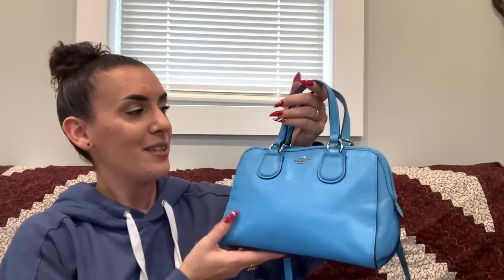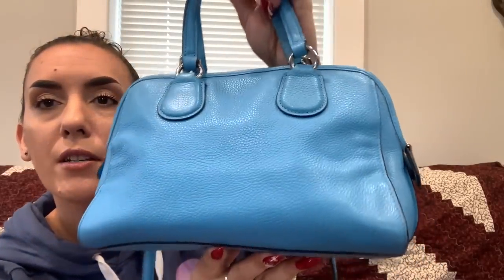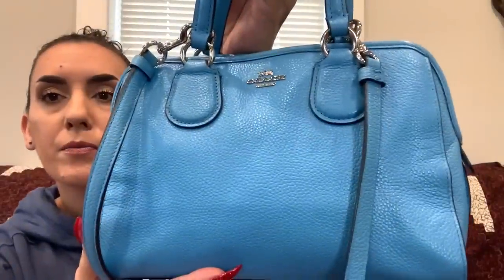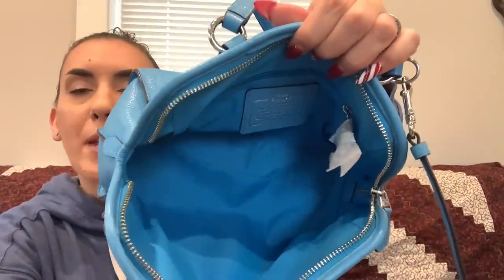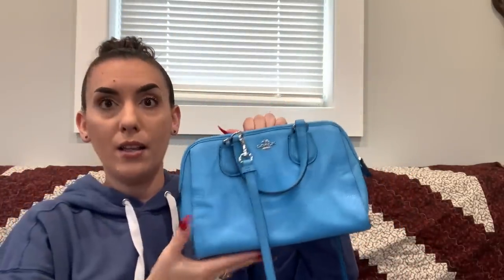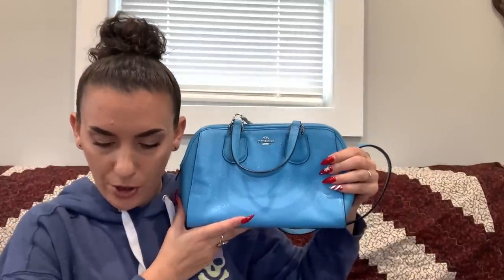Next is a Coach — I think this is my favorite of the haul. It's a blue pebbled leather Coach with a removable crossbody strap and top handles. It's in phenomenal condition. Zipper closure on top and the inside is gorgeous and clean. There's a paper on the zipper, the Creed, a zipper pocket, and it's super nice and clean. I'd wear this as a crossbody bag. Asking $65.